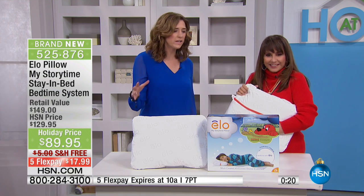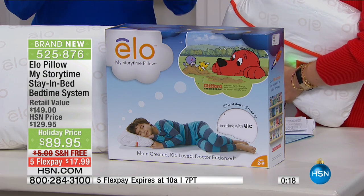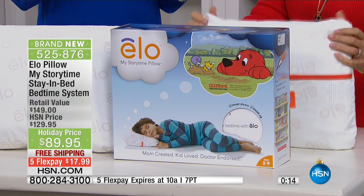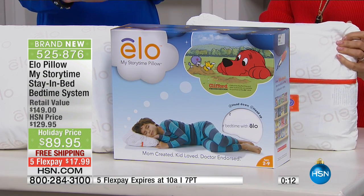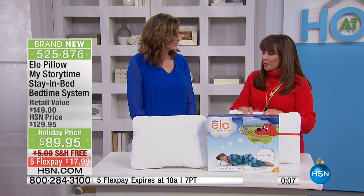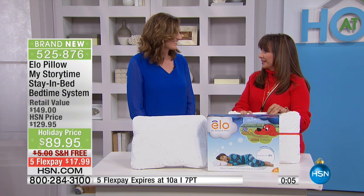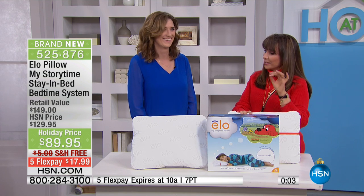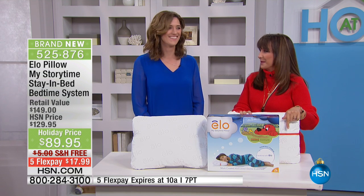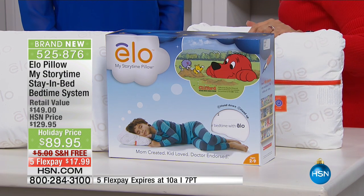It can work for so many ages. We really say two to nine, but truthfully we've had teenagers who just need calming, so kids can use it up to that age and really across many different ages. I want one of these with zen music in it. Please make one for grown-ups also. Yes, absolutely.